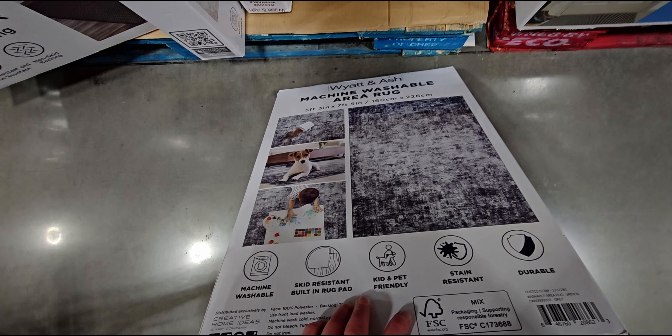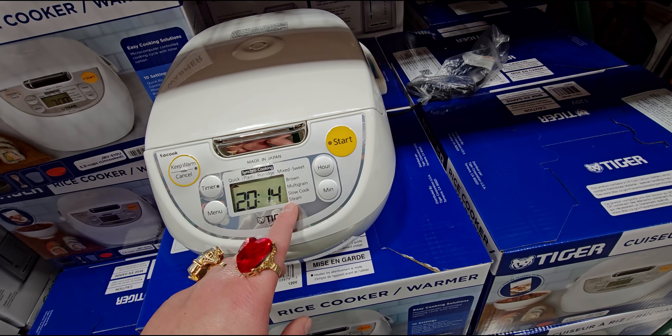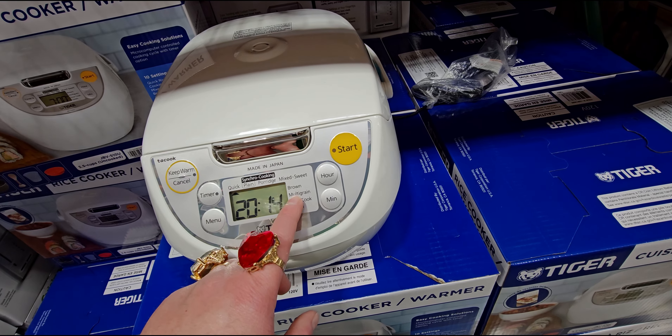They have this 18-inch lazy Susan, $19.99, with a chalkboard edge so you can write what's on it. Look at that — the whole chalkboard area is around the edge. So cute. The bottom of it — $19.99.